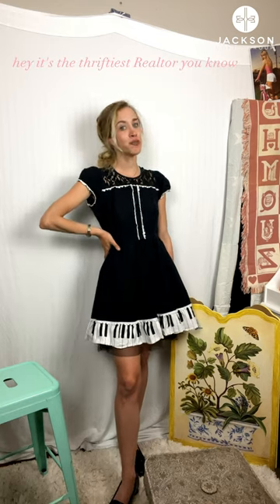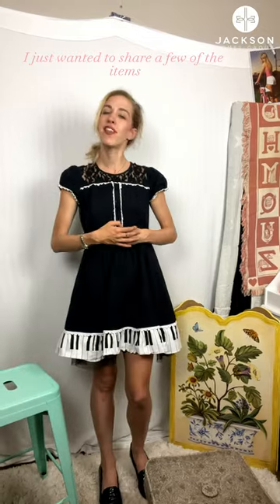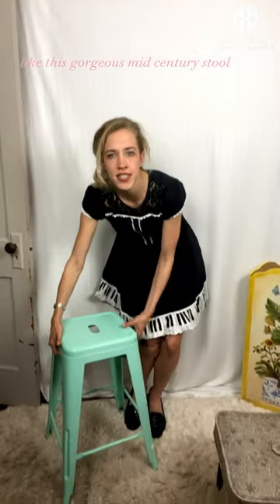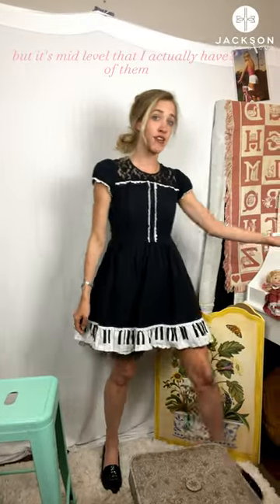Hey, it's the thriftiest realtor you know. I just wanted to share a few of the items in my home office. Like this gorgeous mid-century stool — it's mid-level. It's a bar stool, but it's mid-level. I actually have two of them, if you see this.